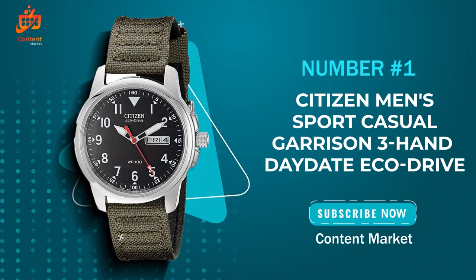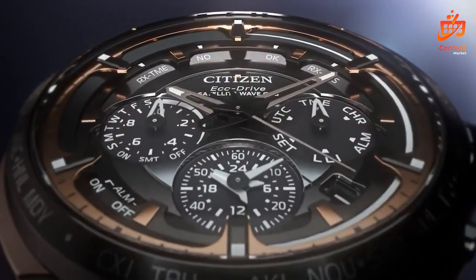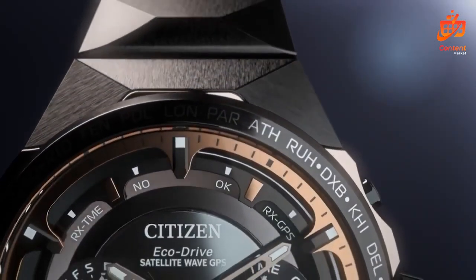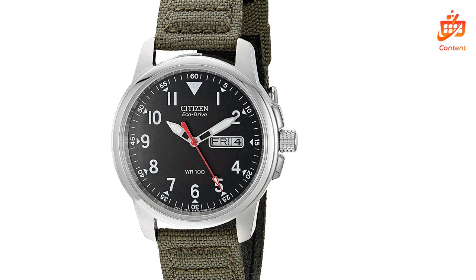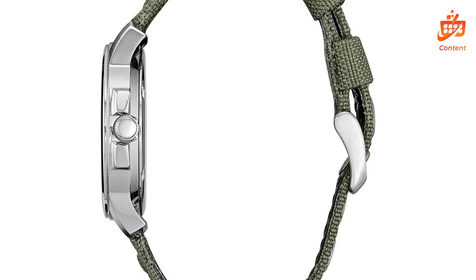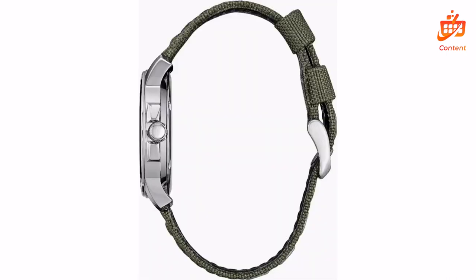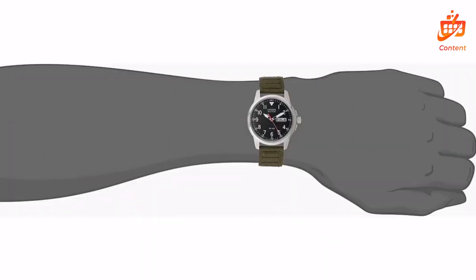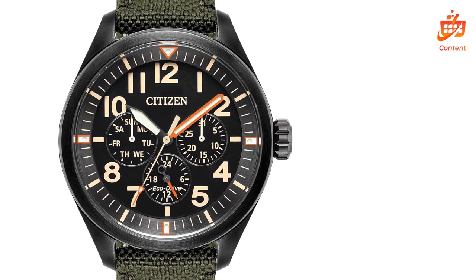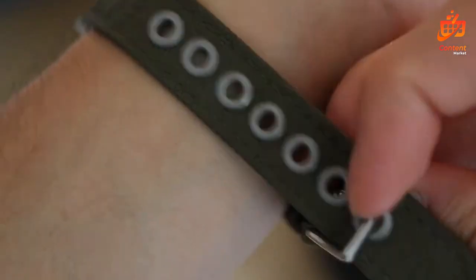Number 1: The Citizen Men's Sport Casual Garrison 3-Hand Day Date EcoDrive Nylon Strap Watch. With its military-inspired design and functionality, this timepiece promises durability and style for your everyday adventures. The Garrison Watch embodies readiness for any escapade — its robust construction and military-inspired aesthetics make it a perfect companion for the outdoors. Sporting a three-hand display with a convenient day-date feature, this timepiece offers practicality at a glance. The luminous hands and markers, along with a mineral crystal, guarantee easy readability even in low-light conditions.